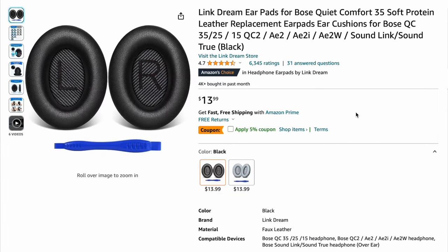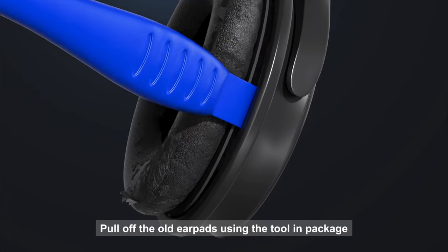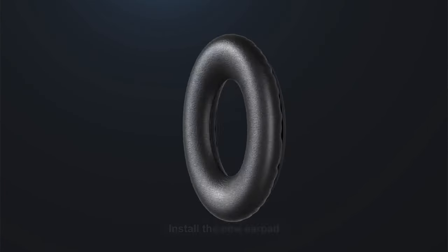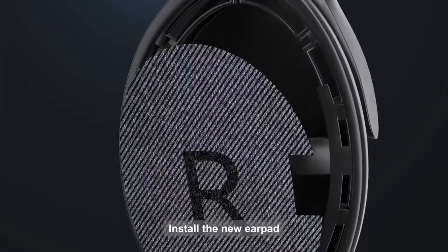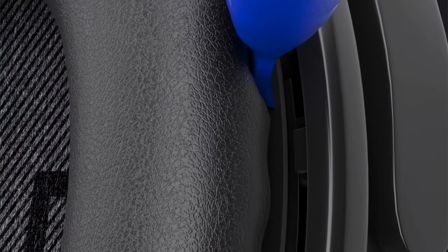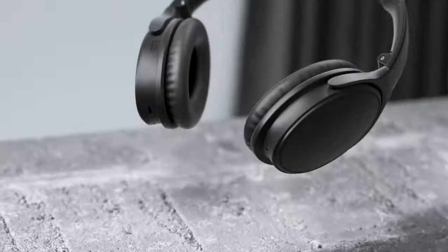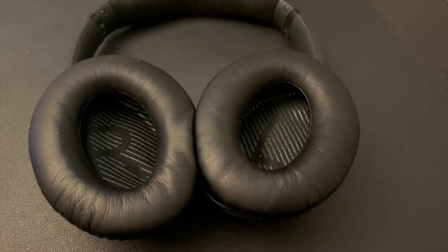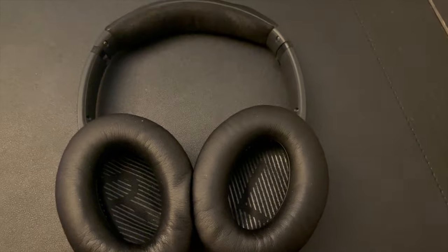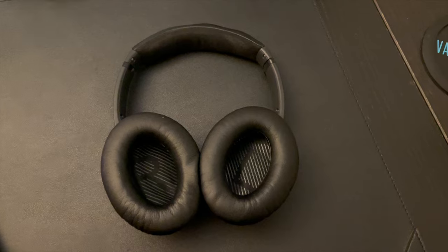The Linkturing Earpads are the perfect way to rejuvenate most Bose over-ear headphones. I recently replaced mine — they were peeling off and leaving black foam residue on my desk, notebook, backpack, and even my clothes. But ever since I replaced them, they feel brand new and I love it. I've had my Bose headphones for about 3 years now, so I would highly recommend replacing the earpads — they're definitely worth it. This would make a great gift for a friend or family member whose Bose headphone pads are wearing off.